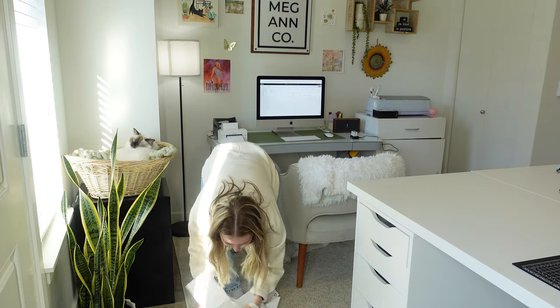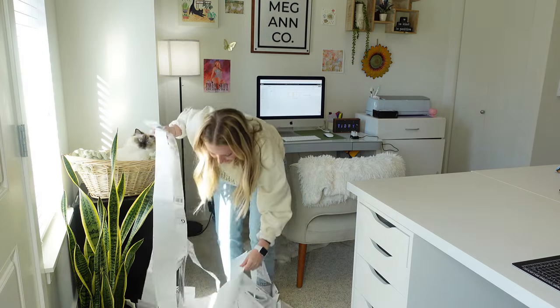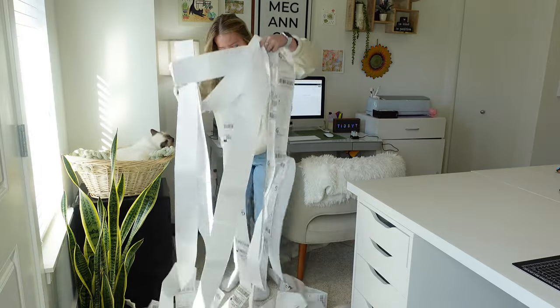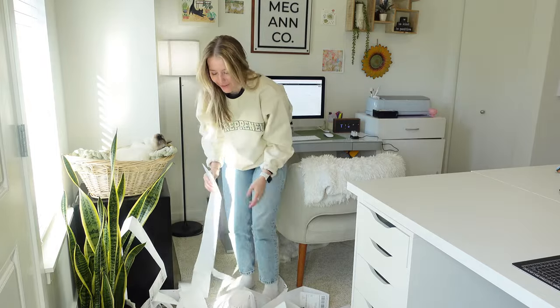That's literally unreal. This is 160 orders. This is all the Black Friday and Cyber Monday orders.